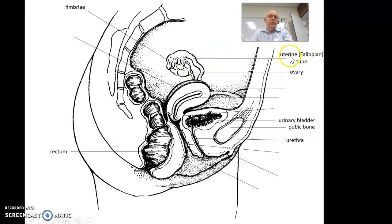Then it goes through the fallopian tube, or uterine tube as it's also known. It goes down here, and eventually we reach the uterus. Now, the uterus has three layers: there's this inside layer right there, this thick layer here, and then the outside layer on the outside.